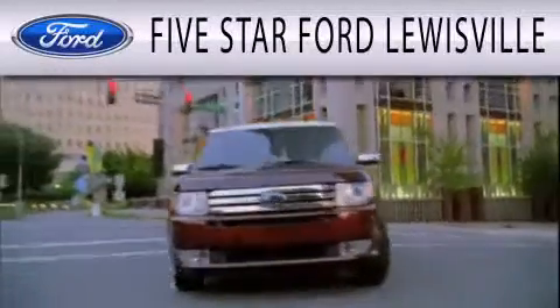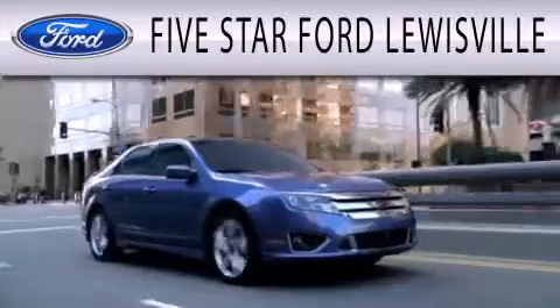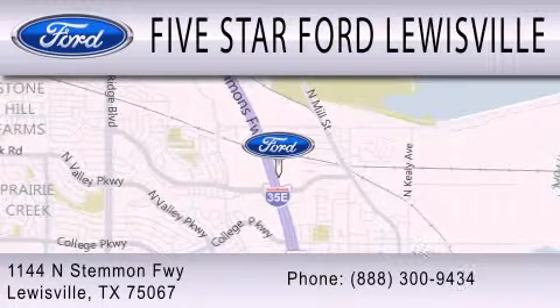Five-star Ford Louisville is dedicated to doing everything possible to ensure that the experience you have selecting your next vehicle is as pleasant as possible. We are located at 1144 North Simmons Freeway in Louisville.